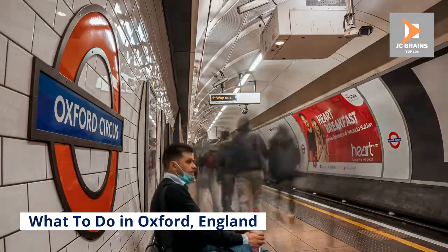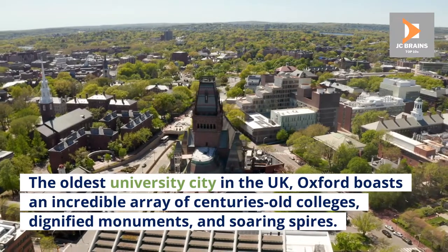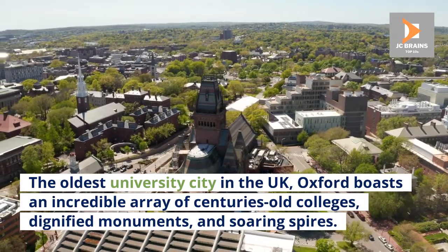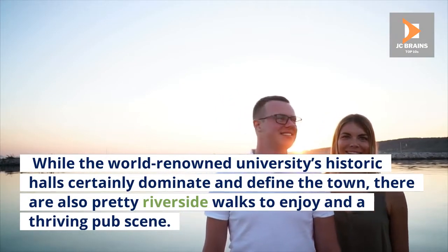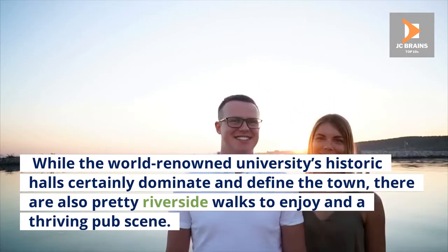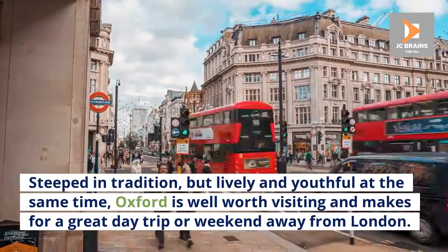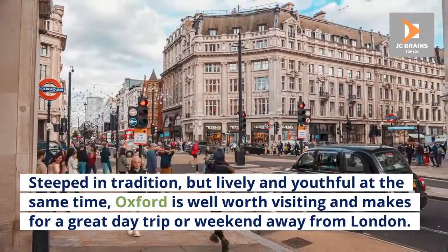What to do in Oxford, England. The oldest university city in the UK, Oxford boasts an incredible array of centuries-old colleges, dignified monuments, and soaring spires. While the world-renowned university's historic halls certainly dominate and define the town, there are also pretty riverside walks to enjoy and a thriving pub scene. Steeped in tradition, but lively and youthful at the same time, Oxford is well worth visiting and makes for a great day trip or weekend away from London.